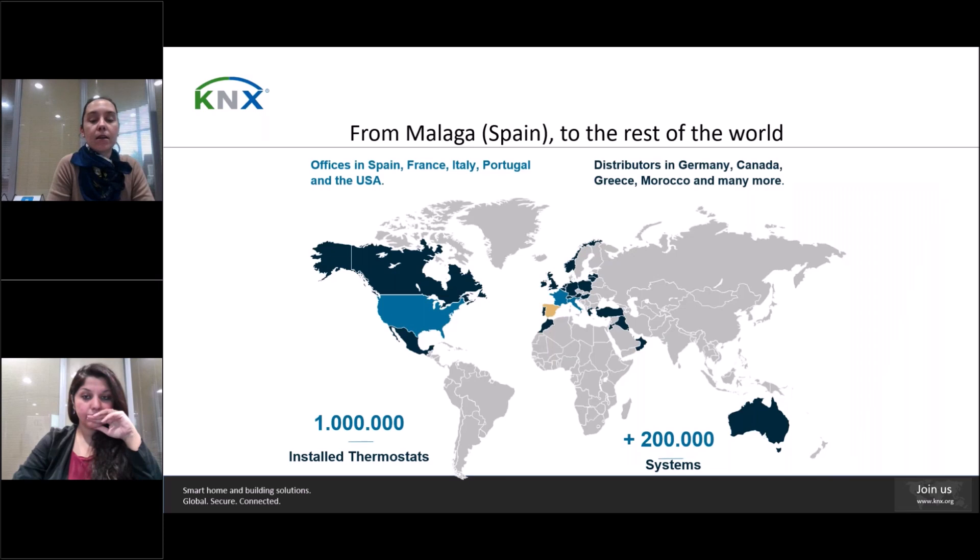Our headquarters are located in South Spain, in Malaga. One of our bigger markets are France, Italy, Germany, the United States of America and Australia. But we work worldwide and we have distributors in many different countries. We collaborate directly and indirectly with numerous companies in the HVAC sector, both in Europe and on other continents.